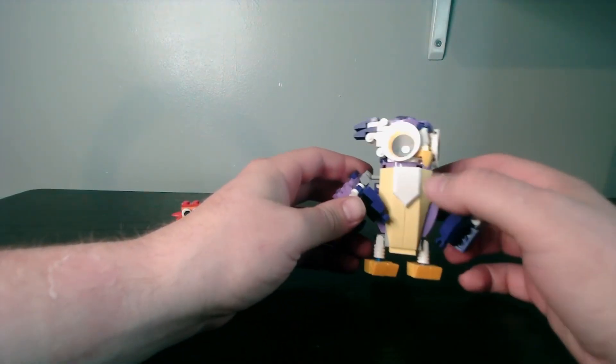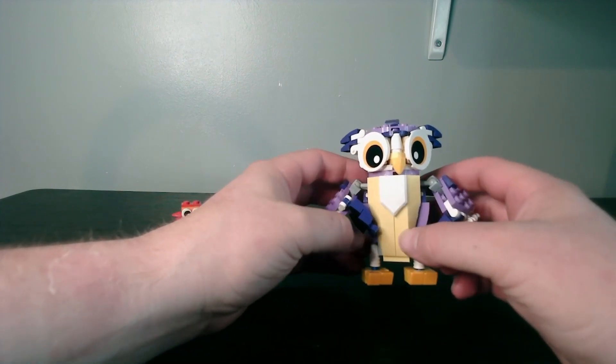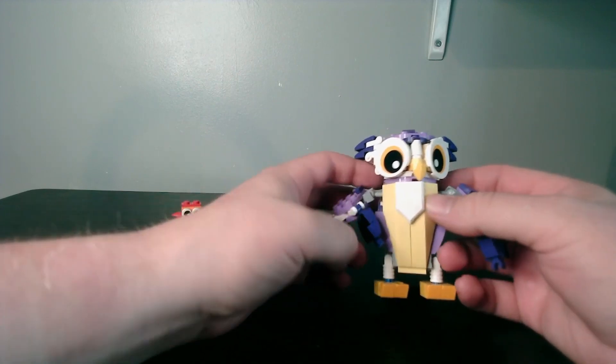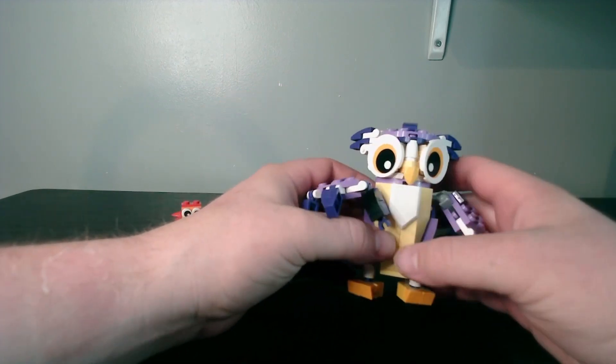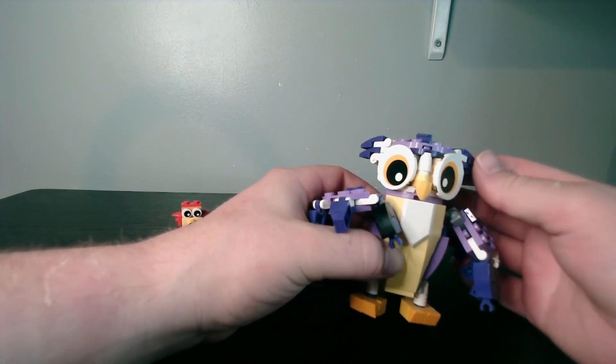Then we have got the Owl. You can see a lot of SNOT work here, with all the plates and slopes, and hinges for the wings. The wings are fully articulated, and every feather can move. It can do a full 360, which is a good thing. It also has really big eyes.